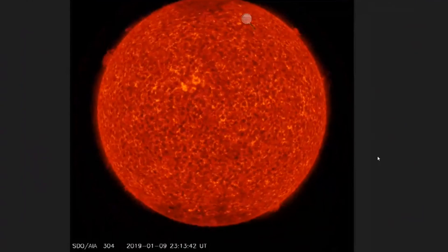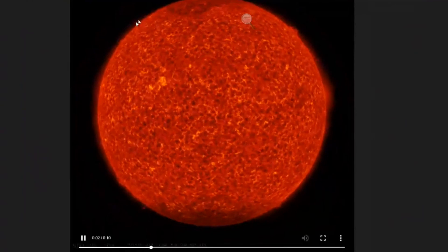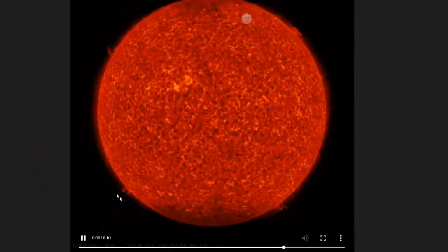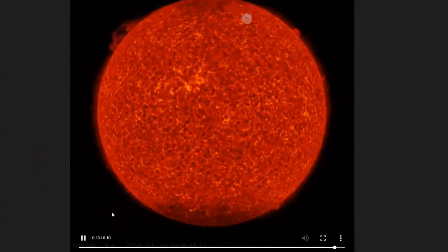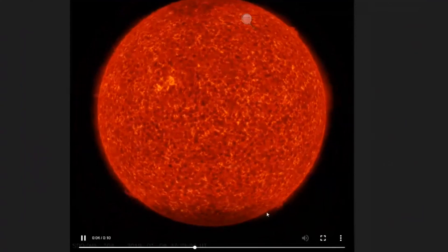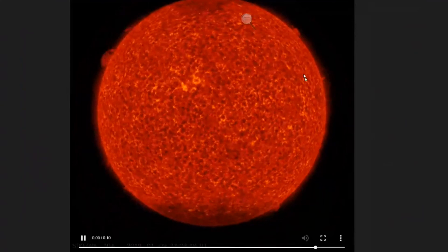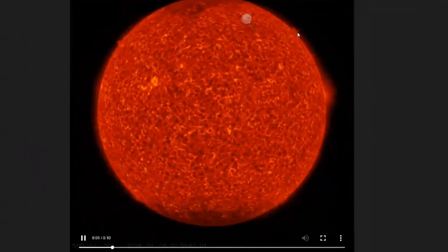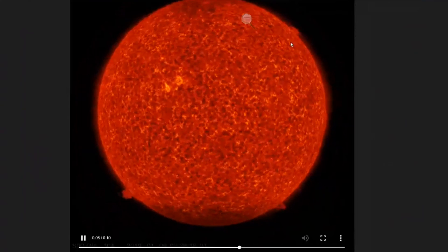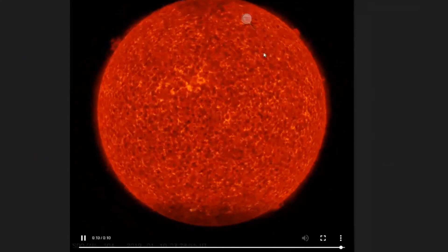Those plasma filaments on the bottom are reaching towards each other, same with the top. Right around 9:30 PM yesterday is when it happened — at the same time that these filaments erupted from the sun, sending some kind of cosmic wave towards the satellites, possibly causing that glitch.